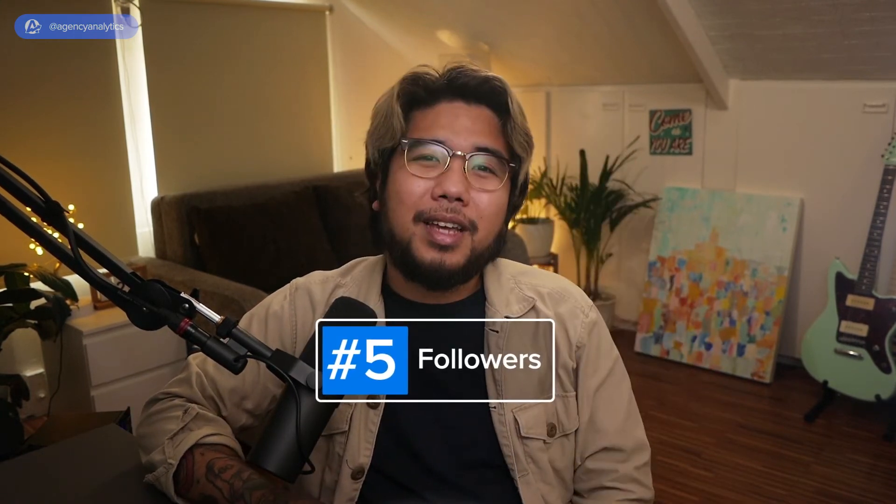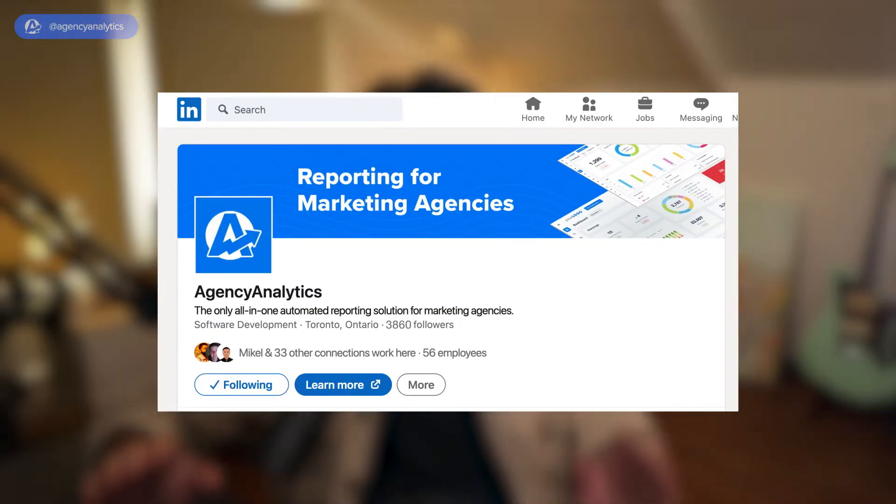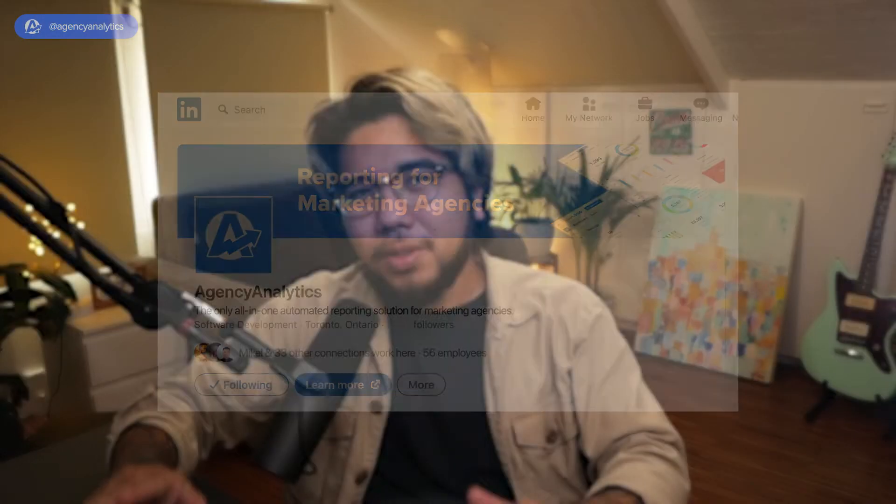Last but not least, at number 5, we have followers. The chance of your client's target audience seeing their posts in their feed increases if they follow your client's page, so it's a no-brainer to try to increase total followers. Having a high total number of followers also implies strong brand credibility. Keep an eye on which posts generate new followers for your client's page — this creates a feedback loop allowing you to improve the effectiveness of your client's content marketing. Post more of the type of content that historically gained new followers.